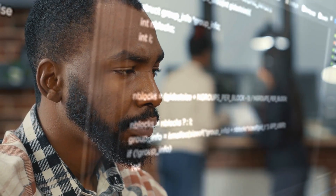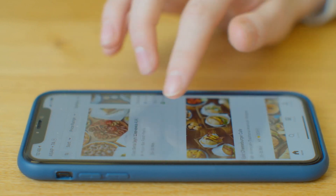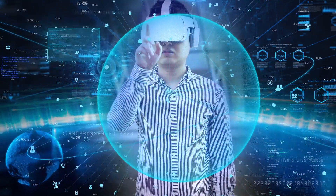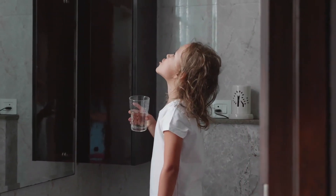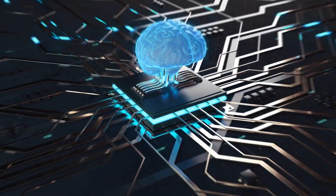Picture this: you're sitting at home wondering what to have for dinner. Your trusty AI assistant steps in, considers your preferences, checks your pantry, and even looks up recipes online. After a few moments — really just some fancy algorithms — it presents you with a mouth-watering suggestion. Voila! Dinner crisis averted, thanks to the power of AI thinking and reasoning.